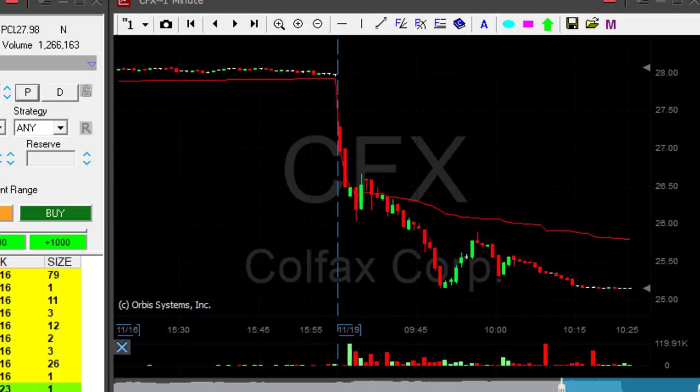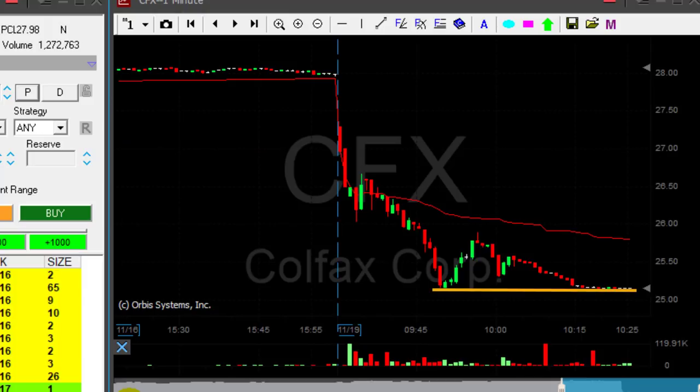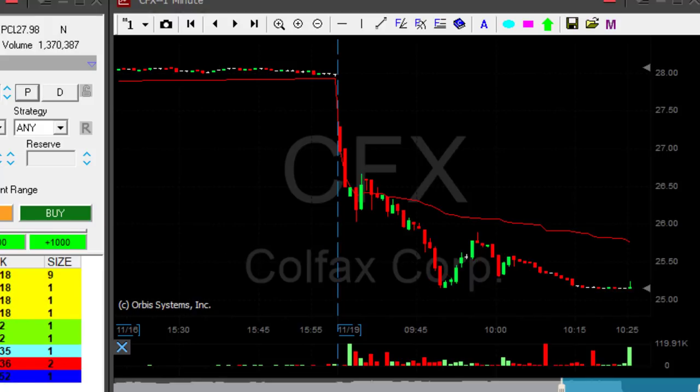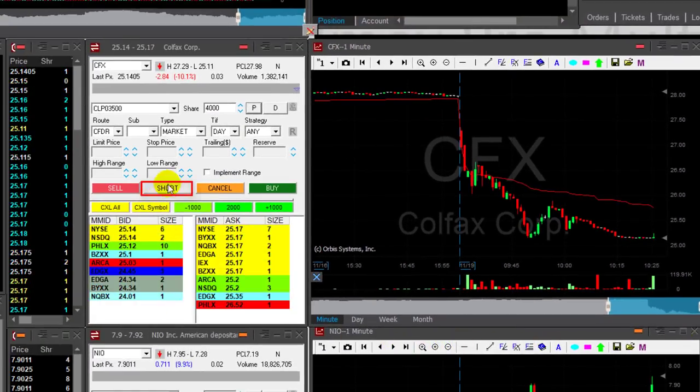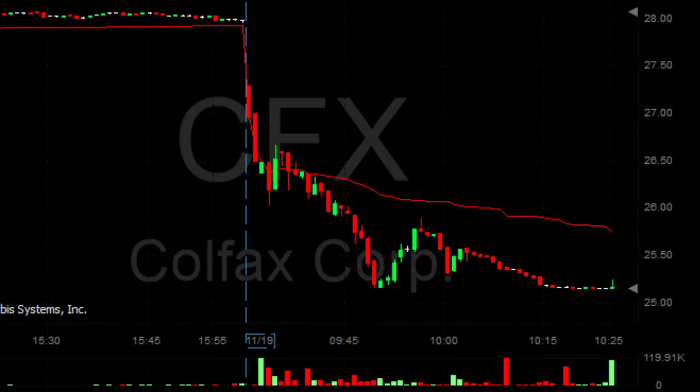I'm watching CFX here — it was just posted in the trading room and it just looks too good to be true. The stock is trending down, the volume is great at over 1 million shares. Look at the daily breakdown and the support area at 25.15 — it moves up one or two cents but then comes back down and is supported at the 25.15 area. That's the definition of a support line. I'm looking to short it under 25.15 and it looks like it's coming down. I'm short 4,000 shares, waiting for a big move.